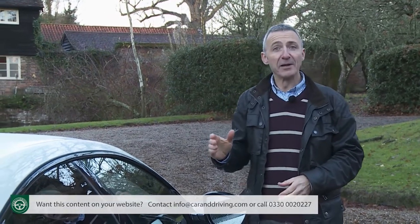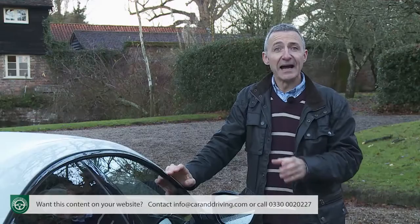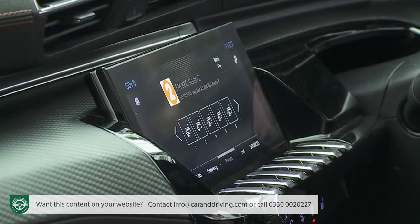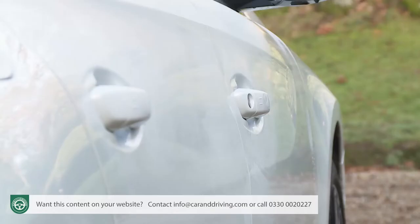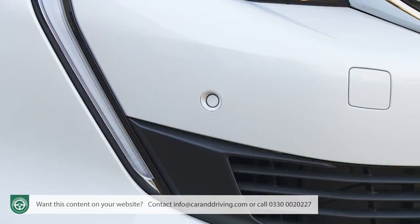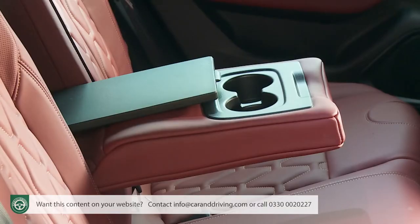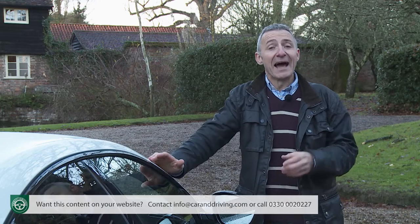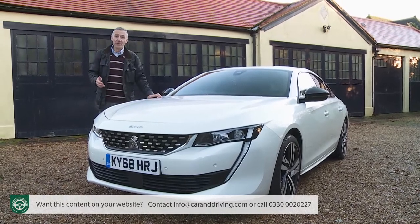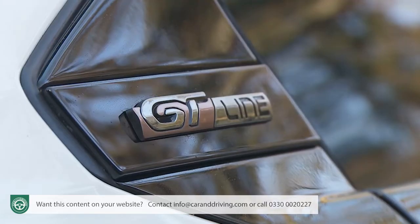Allure spec adds a bit of polish courtesy of diamond-cut styling for the wheel trims, chrome-tipped exhausts, ambient lighting and part faux leather upholstery. From this point in the range the centre dash infotainment screen grows to 10 inches, and Allure variants also get keyless entry, a reversing camera, power folding mirrors, front parking sensors, two more USB ports, heated seats with lumbar adjustment and a rear armrest with ski flap. Petrol-powered models also get active suspension that works through the settings of the drive mode system.